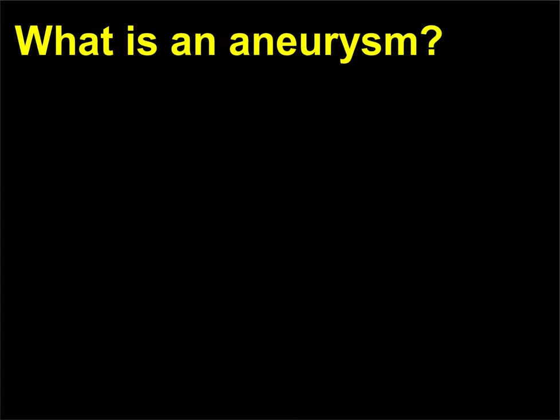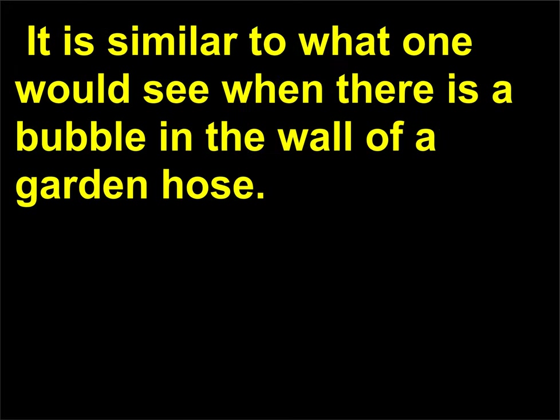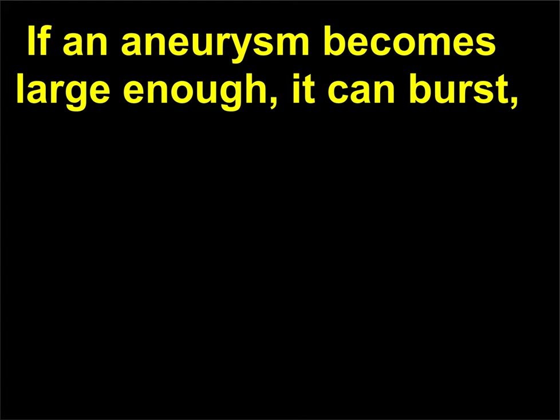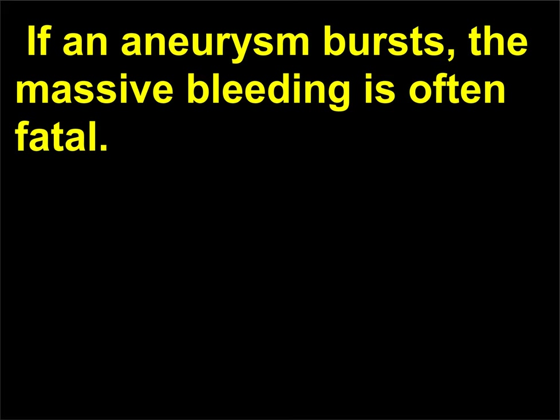What is an aneurysm? An aneurysm is a bulge in the weakened wall of an artery, most often the aorta. It is similar to what one would see when there is a bubble in the wall of a garden hose. If an aneurysm becomes large enough, it can burst, resulting in a stroke if it is in a brain artery, or massive hemorrhage if it is the wall of the aorta. If an aneurysm bursts, the massive bleeding is often fatal.